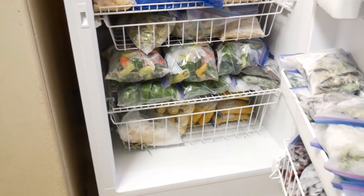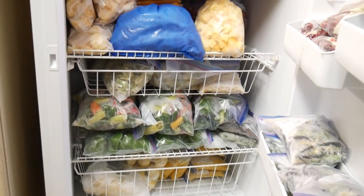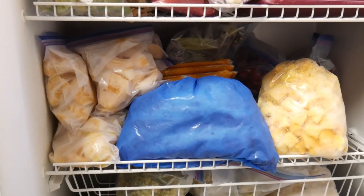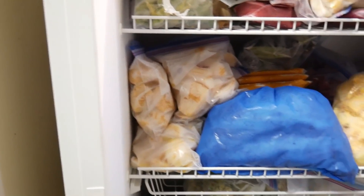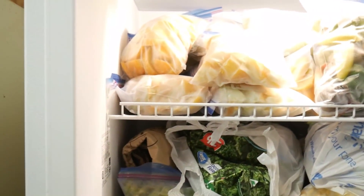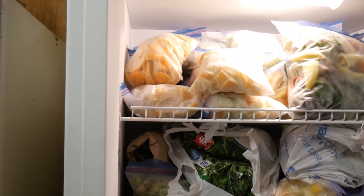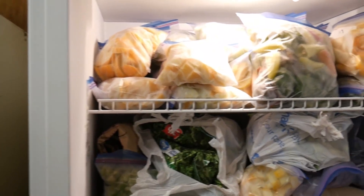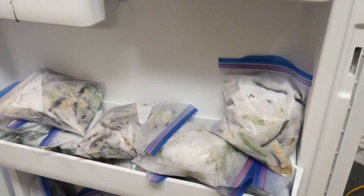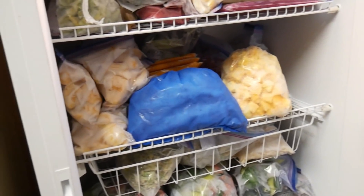Just a couple more freezers and we're done. This one is full of mostly homegrown vegetables — we've got corn, peppers, broccoli, and cauliflower. There is some fruit mixed in that I purchase usually from Azure Standard, sometimes Walmart. Apples that I picked and chopped up. There's lots of chopped-up homegrown squash — we just chop it and freeze it, then saute it, cook the water off, and add a little butter and seasonings to finish. More peppers, cranberries I scored on sale, green beans that I froze to saute, and blackberries that we grew.